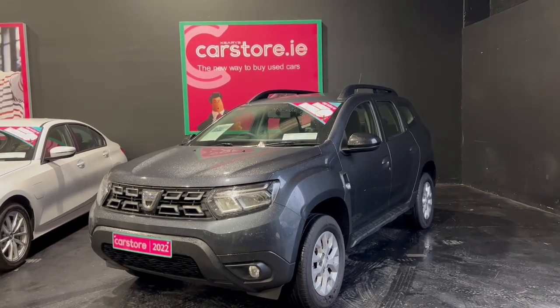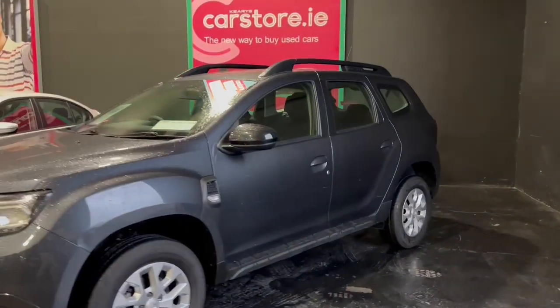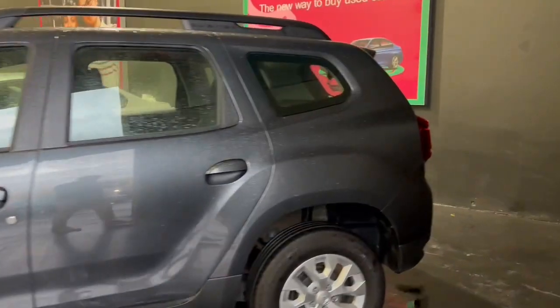Hello, it's Simon here from Kiri's Car Store in Dublin. Today's walk-around video is of the 2022 Dacia Duster Comfort. As you can see here, it's finished in the grey colour.